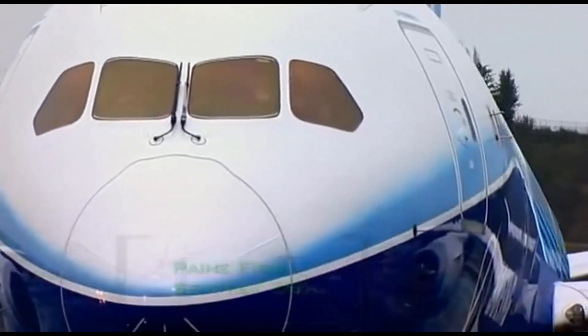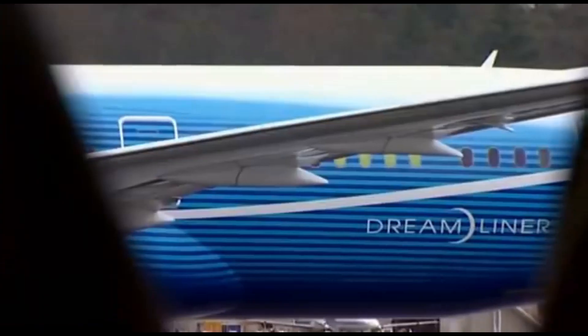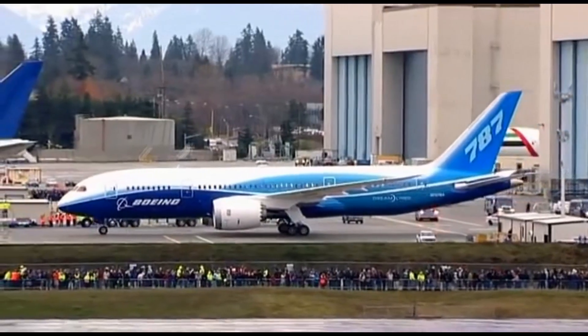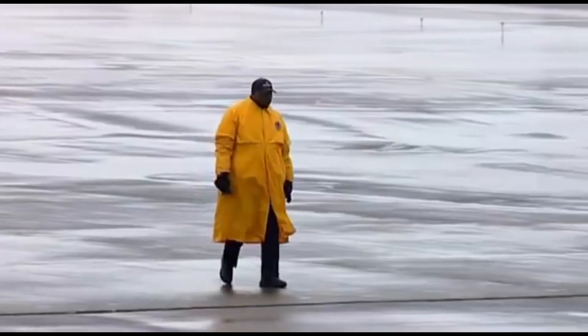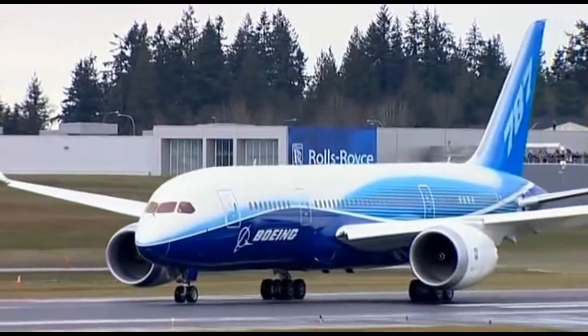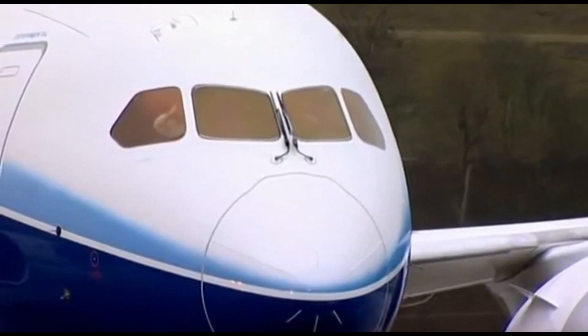This is the Boeing 787 Dreamliner. Designed to be the most fuel-efficient jumbo jet ever, it's touted as the future of air travel. Even on a grey Seattle day, that paint job is beautiful. After years in development, the plane is finally ready for its very first flight. No one's more gripped than these engineers watching live over the web in Derby, because they have designed and built the plane's groundbreaking jet engines.